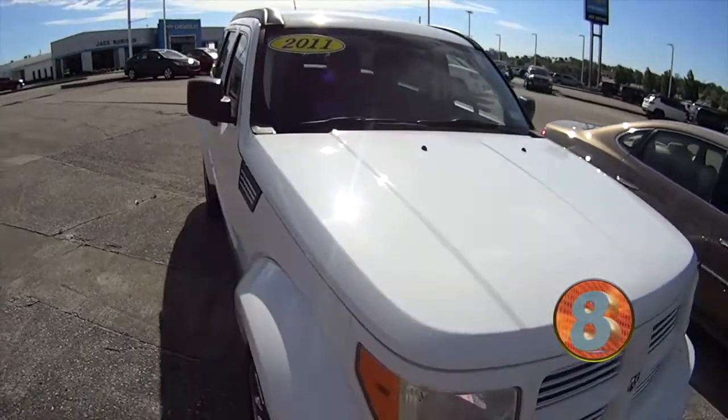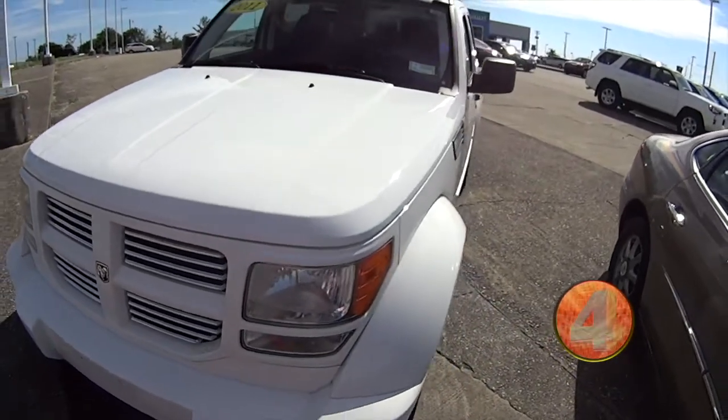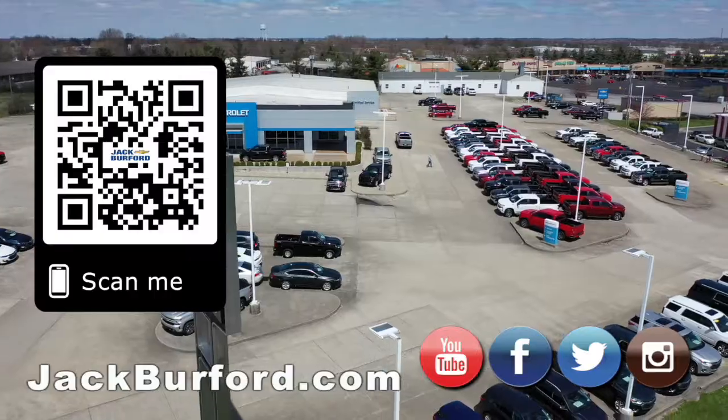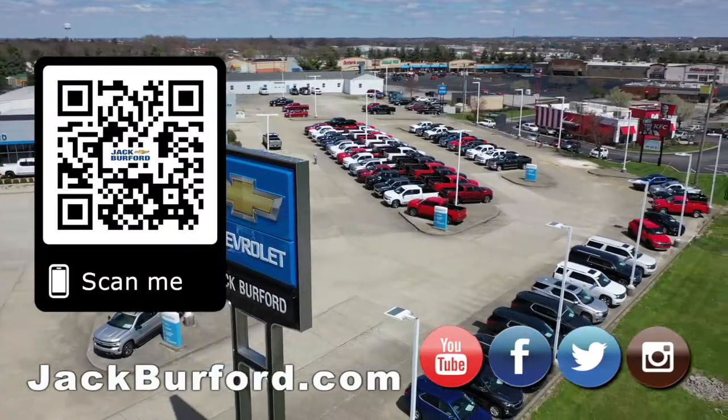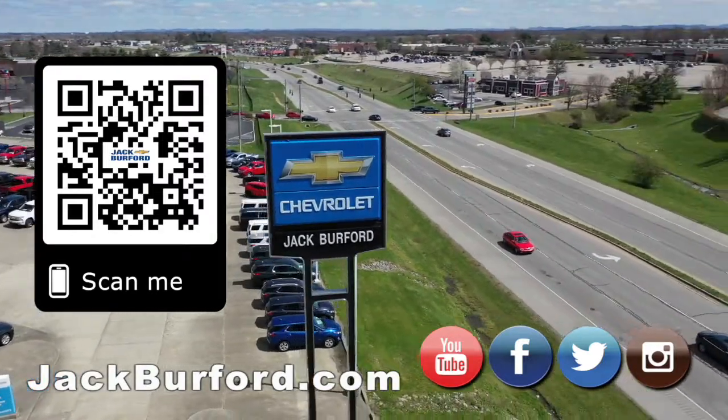Check it out at jackburford.com. Stock number 3666. Why would you buy a vehicle anywhere else? Make sure to visit us at jackburford.com and subscribe to our YouTube channel.